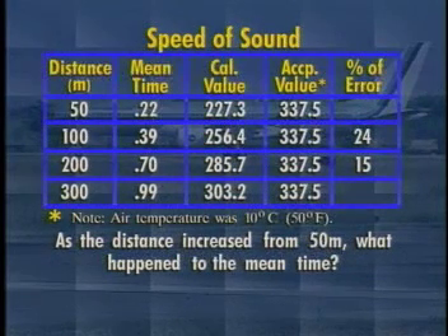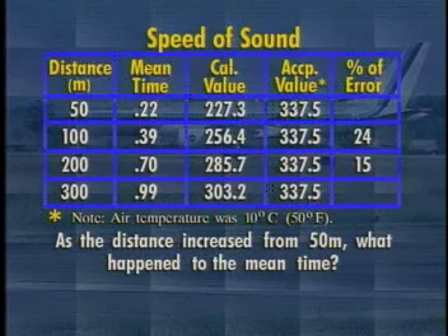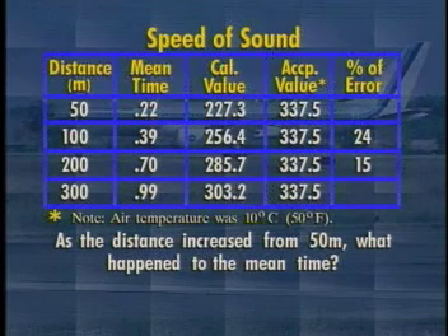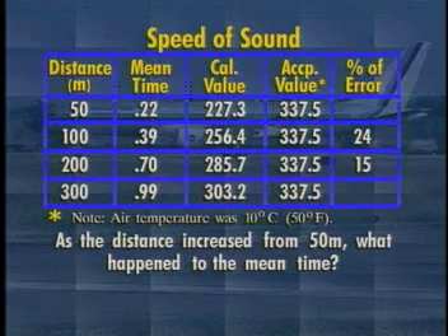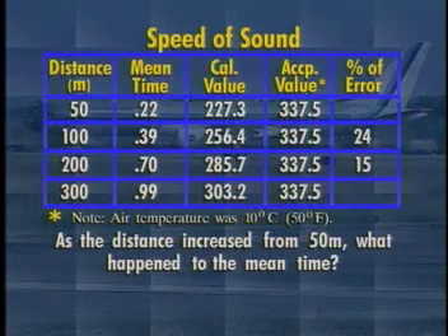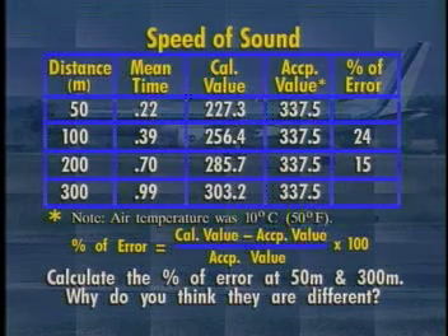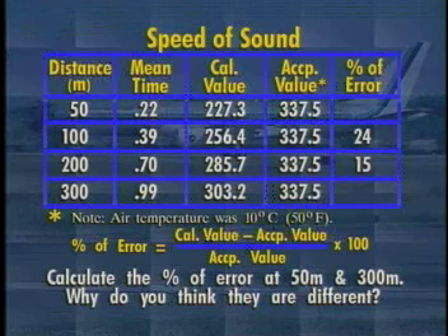As the distance increased from 50 meters, what happened to the mean time? Use the formula: percent of experimental error equals calculated value minus accepted value, divided by the accepted value, times 100, to calculate the percentage of error at 50 meters and 300 meters. Why do you think they are different?